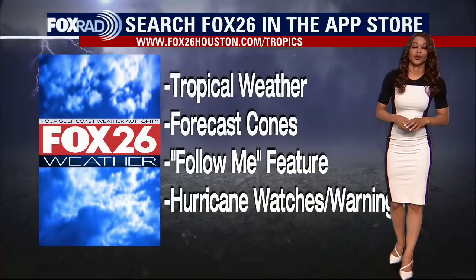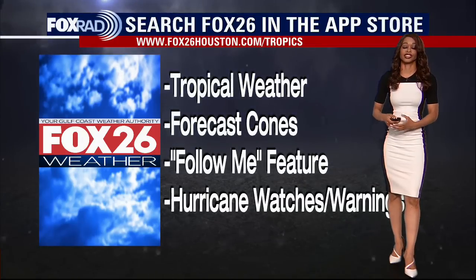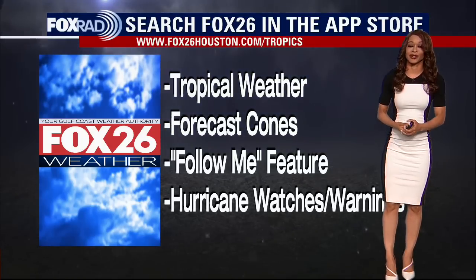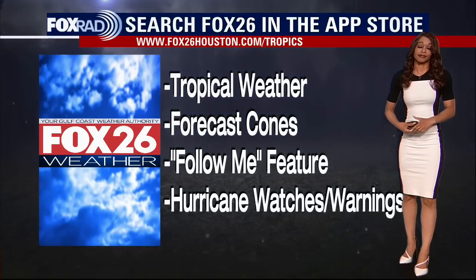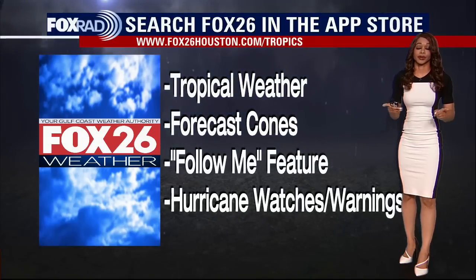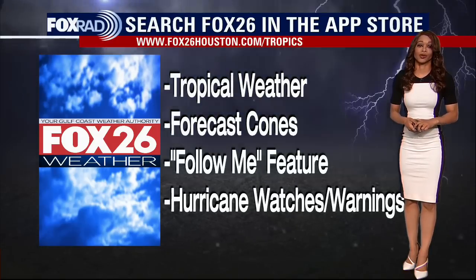Even though things are still quiet for us, don't let your guard down. Make sure you download our Fox 26 weather app for tropical weather, forecast cones, our follow-me feature, hurricane watches, warnings, and a plethora of other alerts. You've also got radar on there to keep track of any heavy rain locally. With our air quality and the dust moving in, we could get an air quality alert — you can find that on our Fox 26 weather app as well.